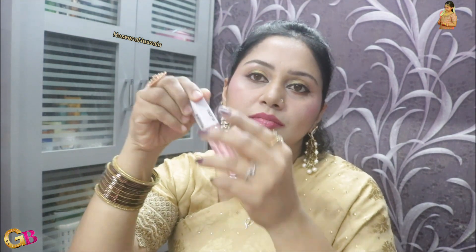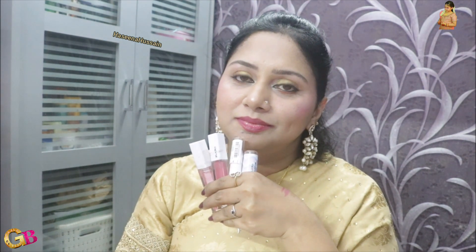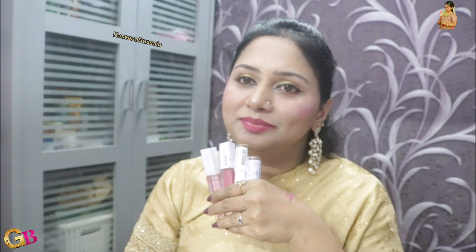We have lip crayons, 2-3 products: lip crayons, lipsticks, lip balm — all at a very reasonable price. The shade is light crystal shade. We use any lipstick on it and it's a great shade. This is our lips — make it clear. Light crystal shade.